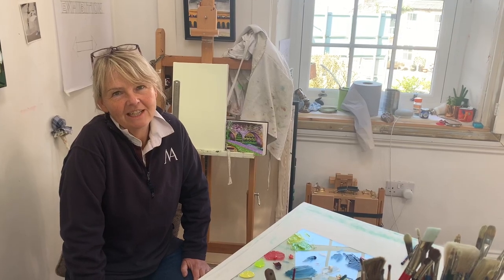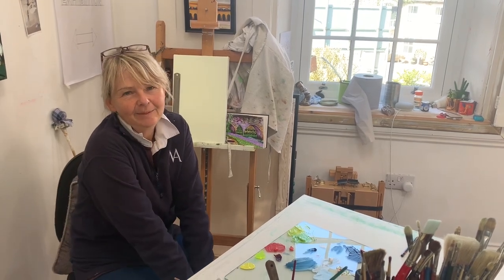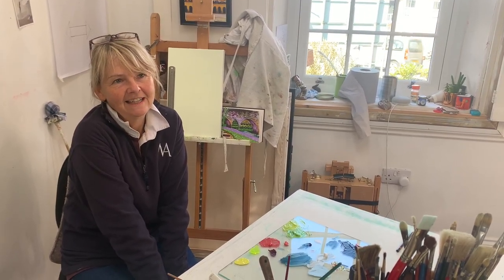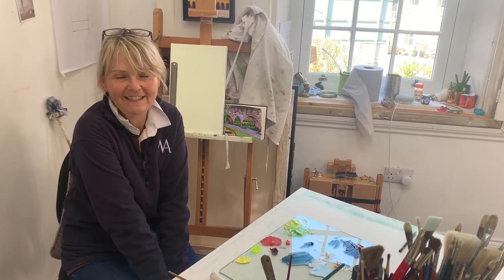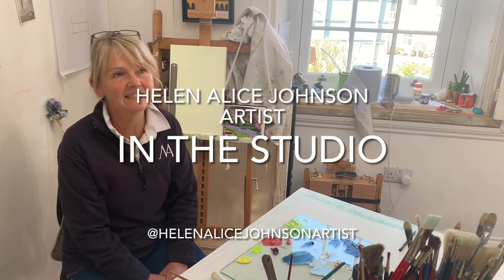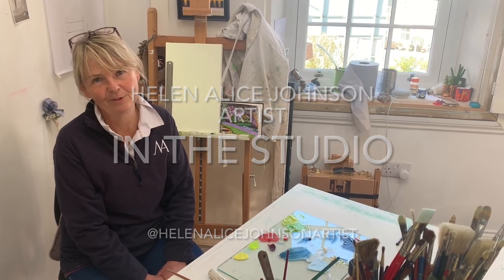Thanks ever so much for watching. I hope that you found that useful — I can't say enjoyable with the bookkeeping in there, but I'm sure some people like doing bookkeeping. Anyway, if you don't already, please follow me on Instagram at HelenAliceJohnsonArtist or my website HelenAliceJohnsonArtist.com, and if you can make it, it would be great to see you on the 5th, 6th, 7th of May at Redleaf Open Studios in Isleworth. Thanks again and have a good week.